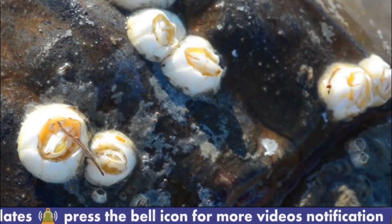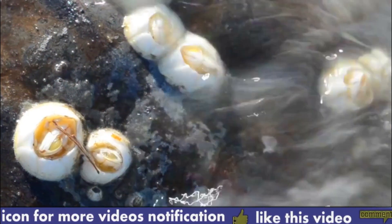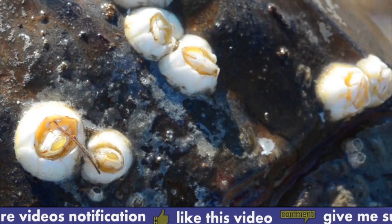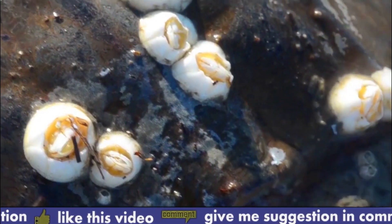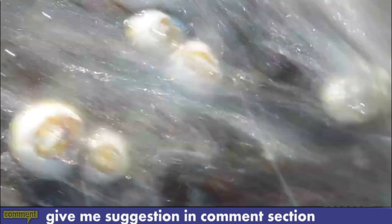Number two: environmental stress. Barnacles are exposed to a range of environmental stresses such as changes in temperature, salinity, and water flow. These stresses can affect their survival and growth.